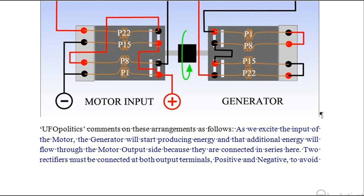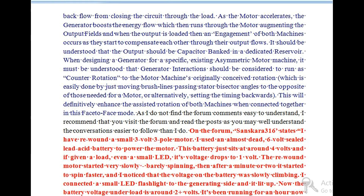UFPolitics comments on these arrangements as follows: As we excite the input of the motor, the generator will start producing energy and that additional energy will flow through the motor output side because they are connected in series. Two rectifiers must be connected at both output terminals — positive and negative — to avoid backflow from closing the circuit through the load. As the motor accelerates, the generator boosts the energy flow which then runs through the motor, augmenting the output fields, and when the output is loaded, an engagement of both machines occurs as they start to compensate each other through their output flows.